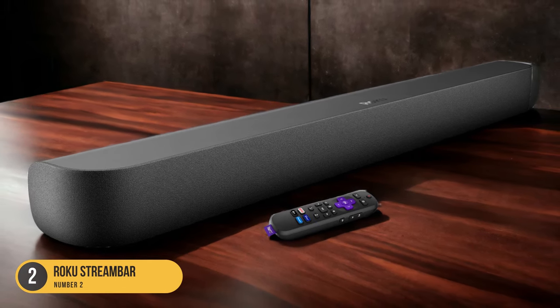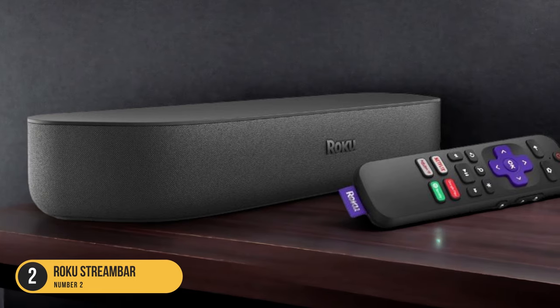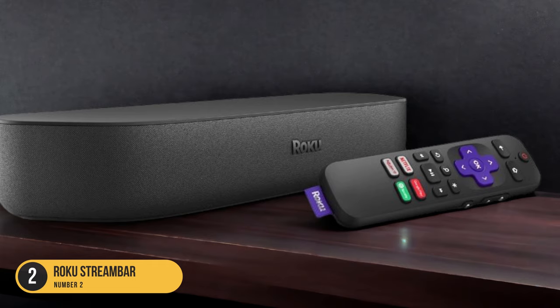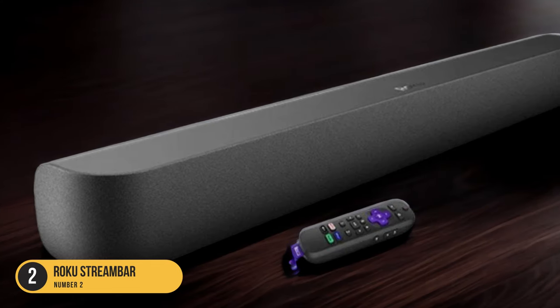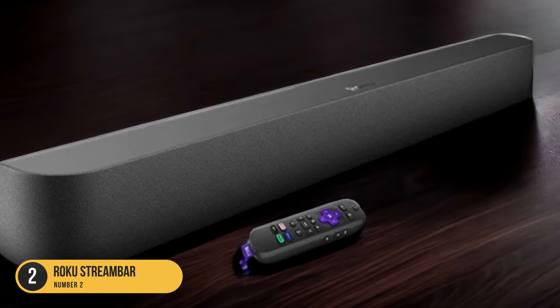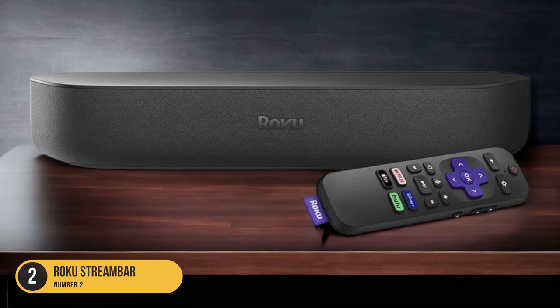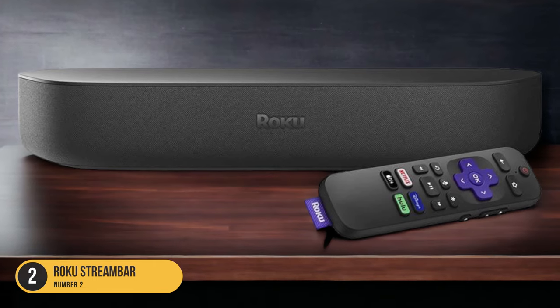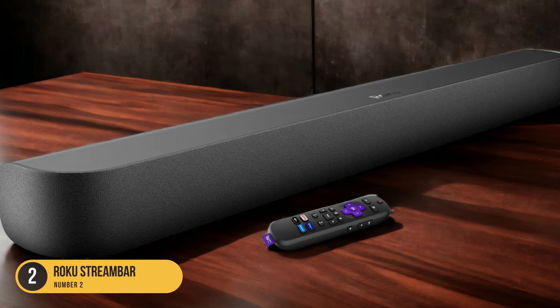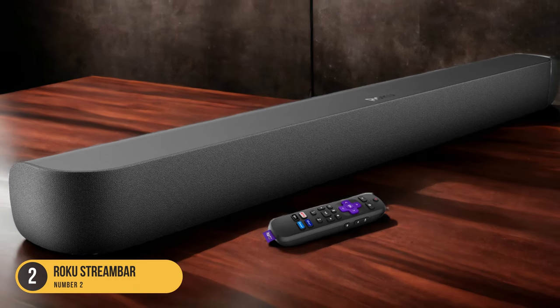However, if you primarily watch TV shows, movies, or documentaries, the Roku Streambar's sound quality will meet your needs. In terms of design, it features a sleek and minimalist look that seamlessly blends into any bedroom decor. Its small form factor allows it to be easily placed on a TV stand or mounted on a wall. The included remote control provides easy access to volume control, input selection, and other settings.